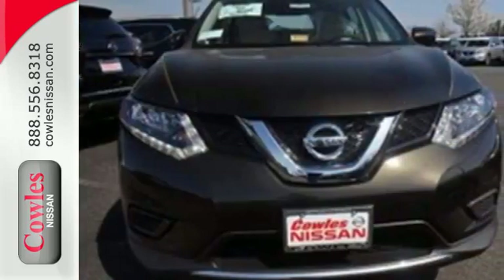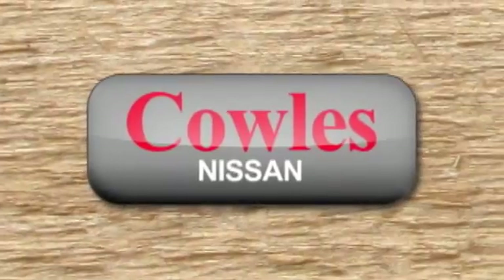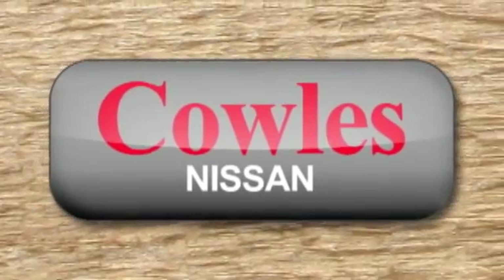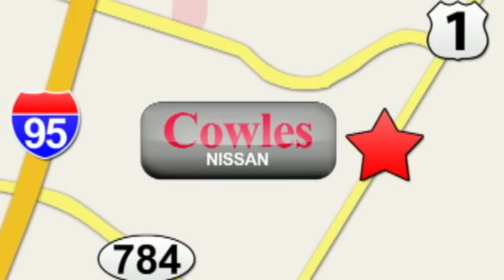Sit tall and proud when you test drive this Rogue today. You're not just a number at Kohl's Nissan, you're a family member. We're conveniently located at 14777 Jefferson Davis Highway in Woodbridge.